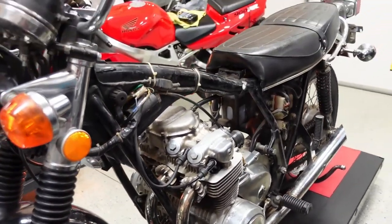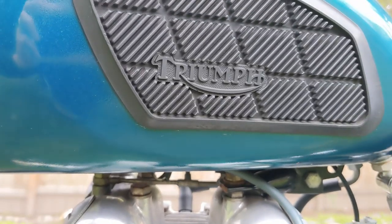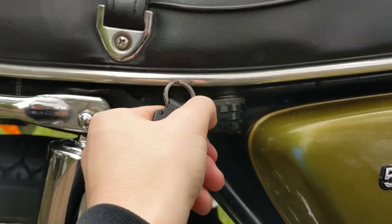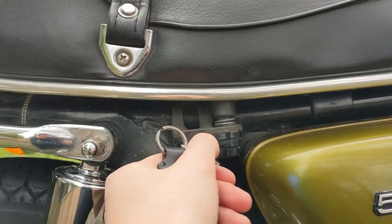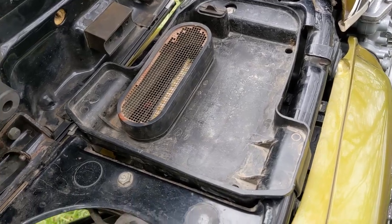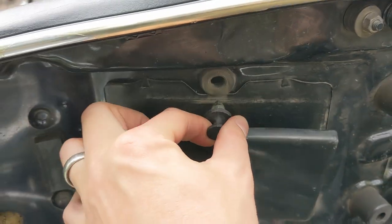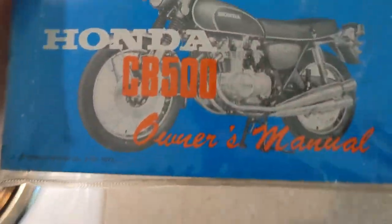From the way the tank comes off — the Honda slides off nicely on rubber mounts while the Triumph tank is just bolted to the frame — to the key-locked seat on the Honda versus the simple pull knob on the Triumph. Once you lift the Honda's seat, there's a nice slot for your toolkit, whereas getting to the toolkit on the Triumph takes about 45 seconds of untwisting a knob. Underneath the Honda seat is also a nice little slot for your registration and owner's manual — I just found the original owner's manual recently.